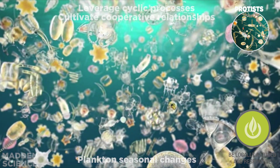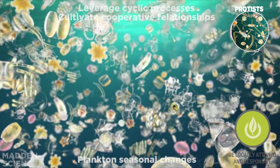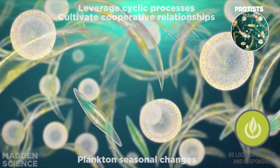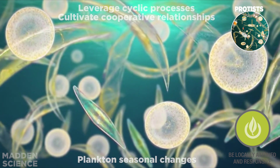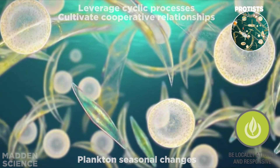Up next, we're going to find the protists being locally attuned and responsive. Plankton in the ocean embody this life's principle in their ability to leverage cyclic processes. Phytoplankton make more than half of our planet's oxygen and are key players in the global carbon cycle.